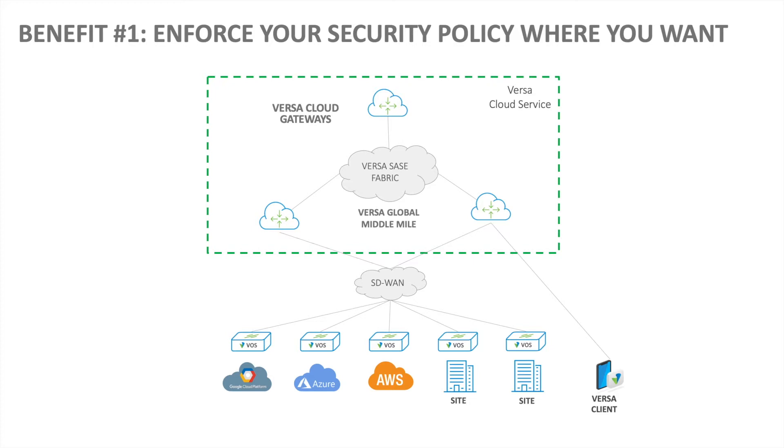With an end-to-end Versa SASE solution, you're running the same VOS software in Versa Cloud Gateways, Multi-Cloud, and your branches. You can define your security policies in a single manager tool and enforce your security policy where you need to. You may have use cases that require enforcing your security policy at a branch, or at AWS, or at Azure.